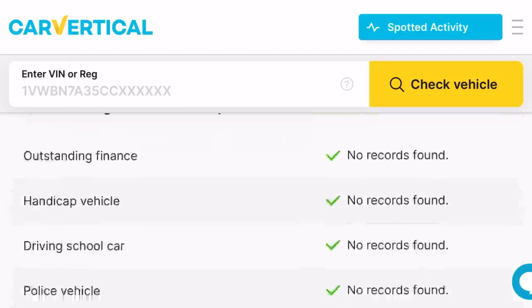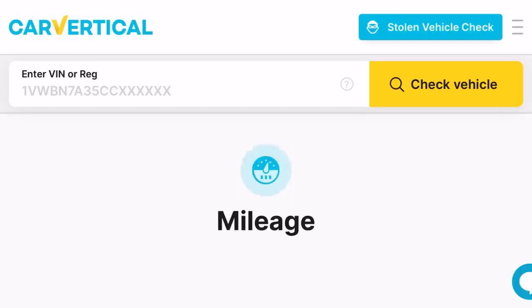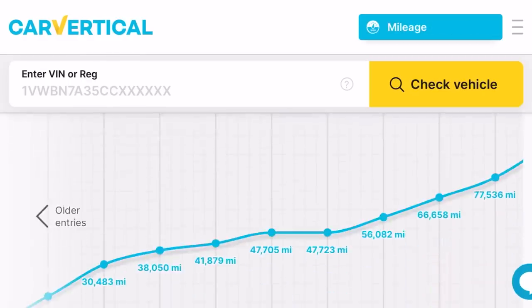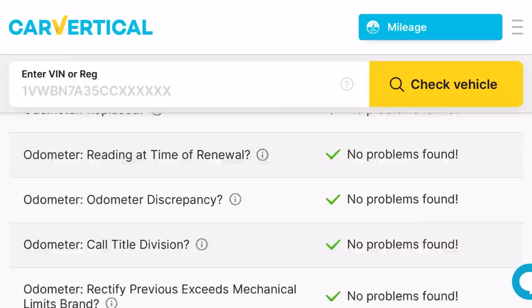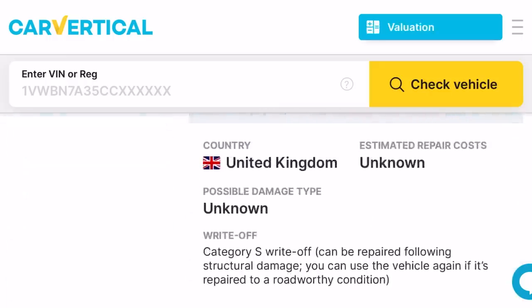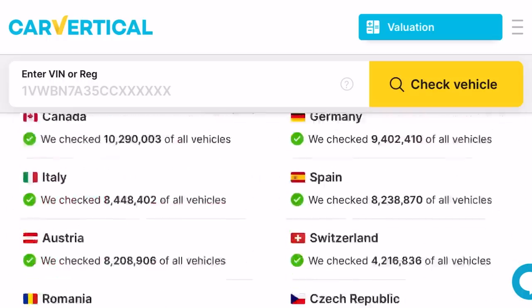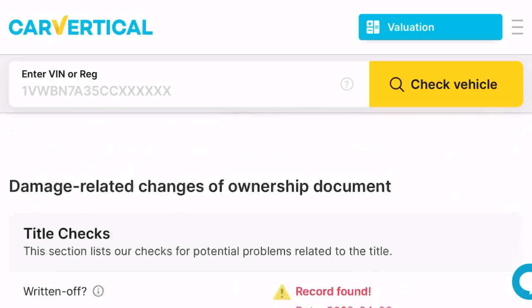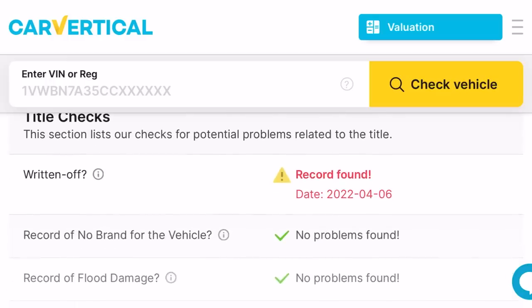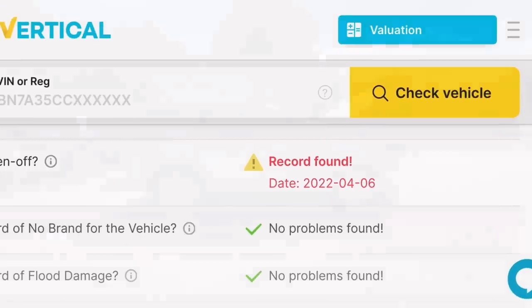So we haven't got to worry about it being written off in any other countries. Couple of MOT advisories there. This check was performed in United Kingdom, Canada, Czech Republic, Romania, just to name a few. There's the mileage graph, all going in the right direction. And a little bit further down, we've got damage detected there. Category S write-off - can be repaired following structural damage. You can use this vehicle again if it's repaired to a road-worthy condition. I want to thank Car Vertical for the continued support - use the link in the description or the code SR10 for a 10% discount.